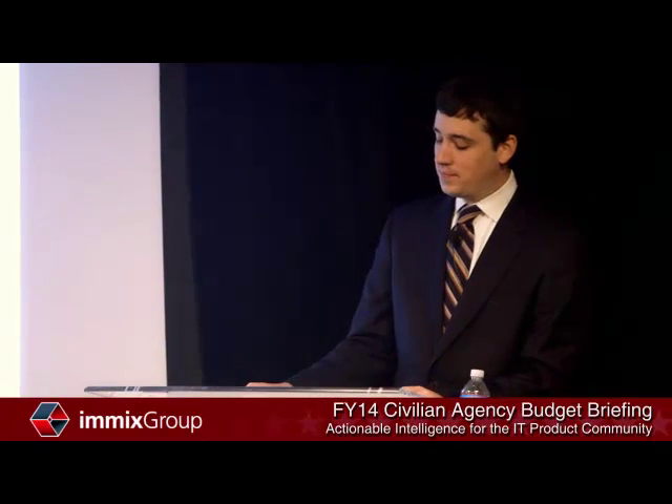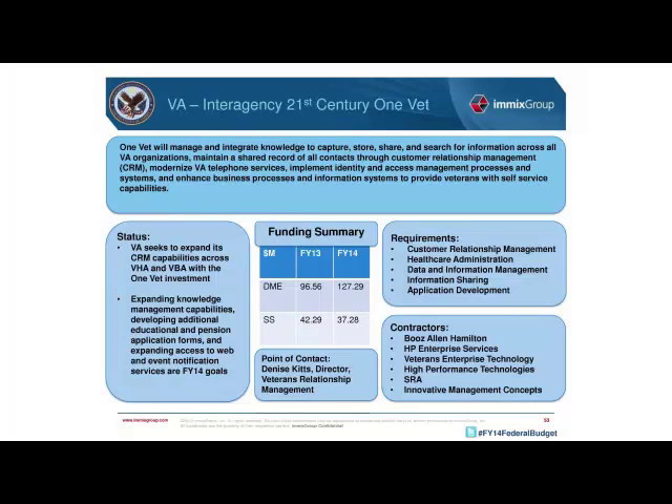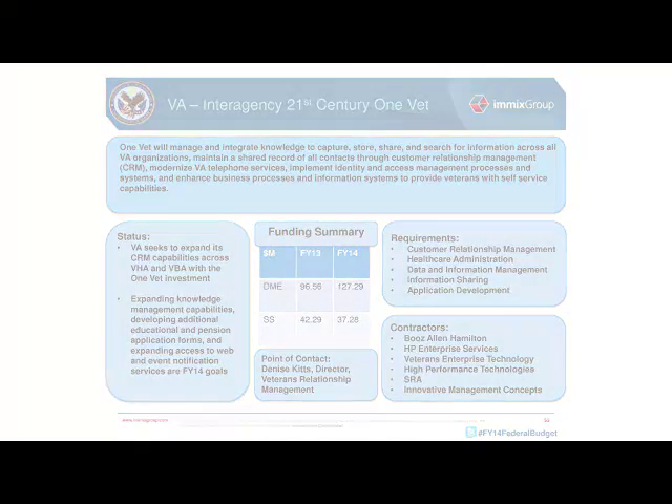The next investment is the Interagency 21st Century OneVet, aimed at developing internal VA systems to share information throughout the agency and improve veterans' experiences. OneVet requires significant CRM solutions to monitor all veteran interactions with VA, and is also looking at creating online forms for education and pension applications, expanding web and event notifications, and bolstering VA knowledge management. OneVet also provides funding for ICAM systems and modernizes the department's telephony infrastructure.